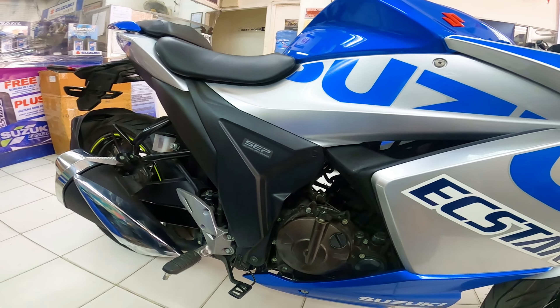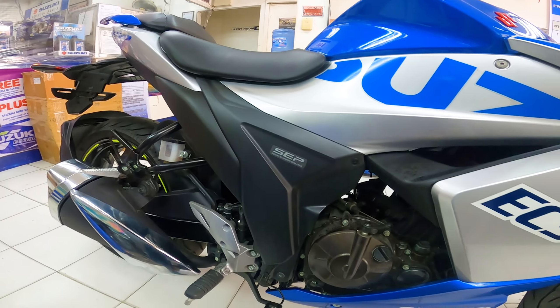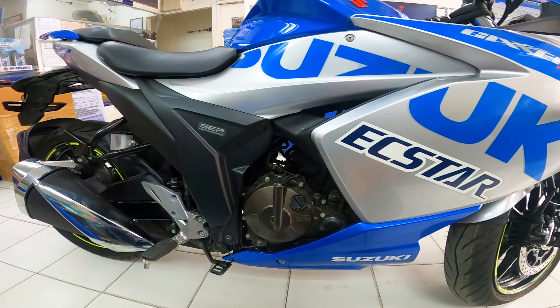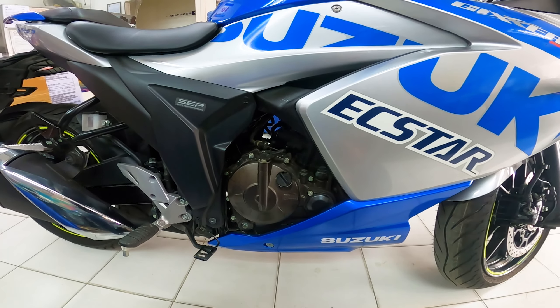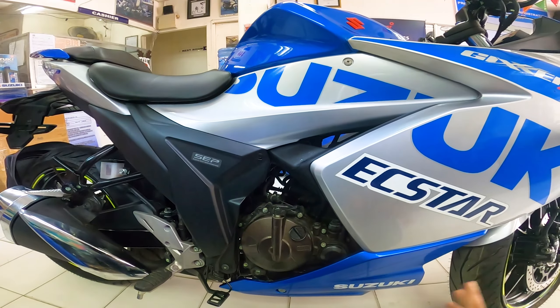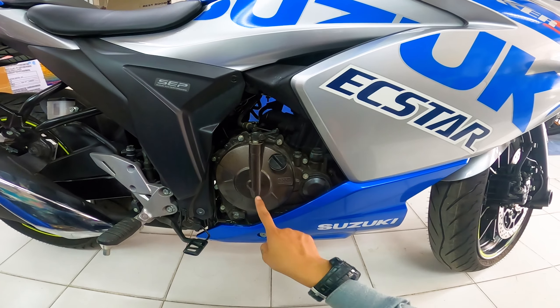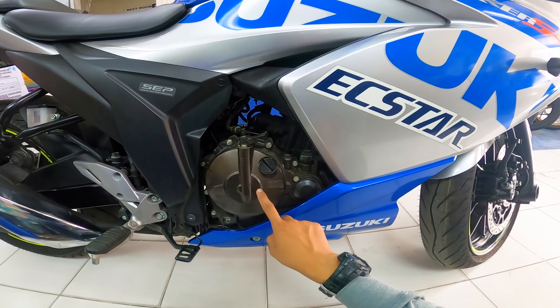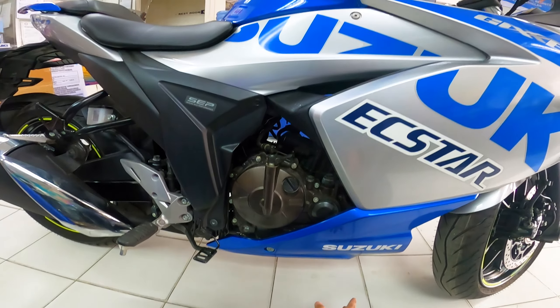Sa mga nagtatanong, equip na din siya ng SEP meaning Suzuki Eco Performance. At the same time, pag magpapachange oil kayo, maghanda lang po kayo ng 1 liter at 200 ml na oil. Bumili kayo ng 2 litro, magpachange oil kayo ng 1.2 liters, at yung 800 ml itago nyo para sa next ninyong pagpapachange oil — hindi na kayo bibili pa ng extra 1 liter.